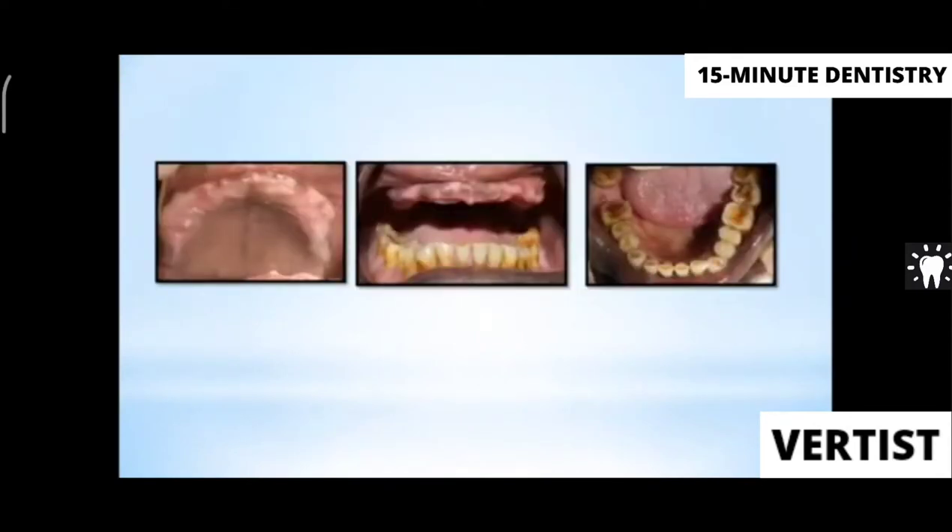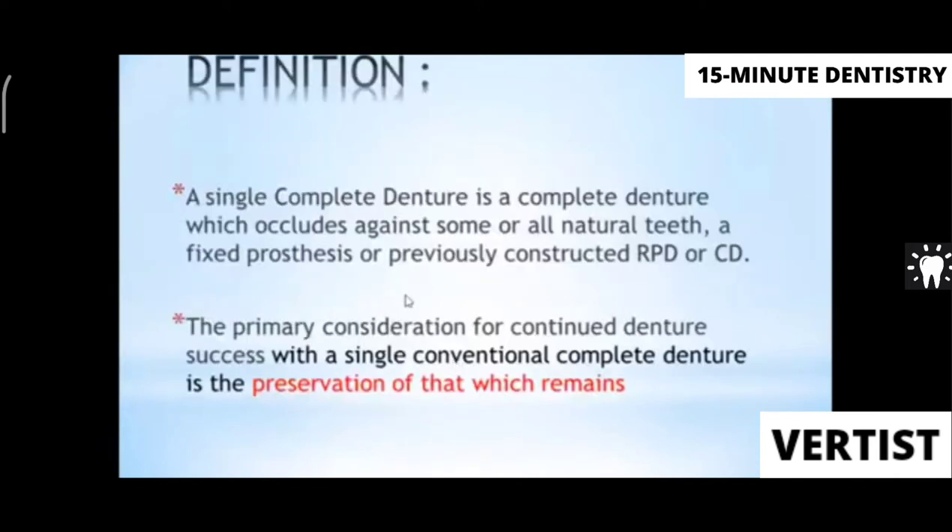Single complete denture is important because it faces typical problems that need to be addressed. Suppose a patient comes with a full set of lower arch teeth except one, and they are in fair condition — not periodontally poor. They may have a lot of wear but no caries. In such cases, it is not a good idea to remove these teeth and give upper and lower complete dentures. So you will have to give the patient the option of a single complete denture.